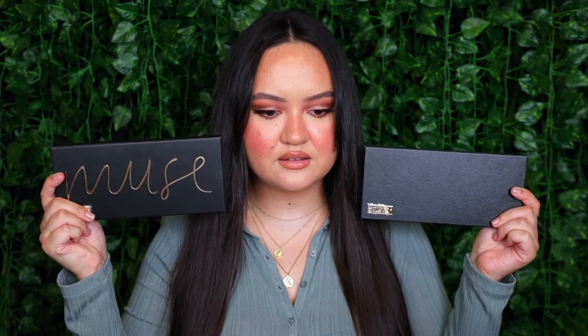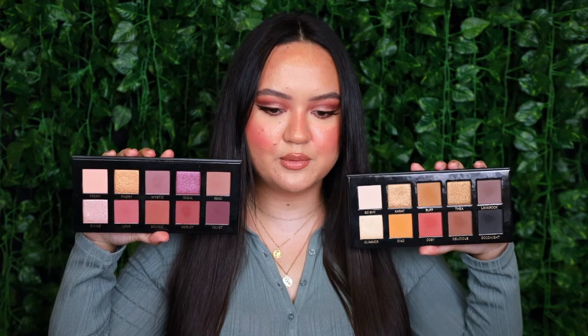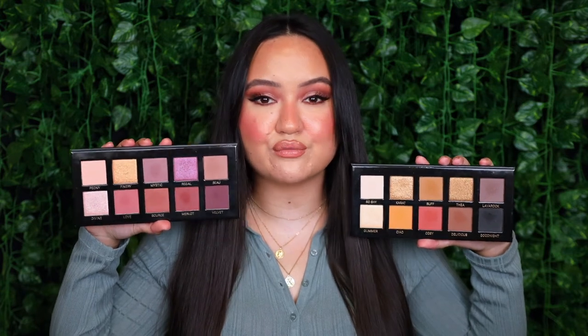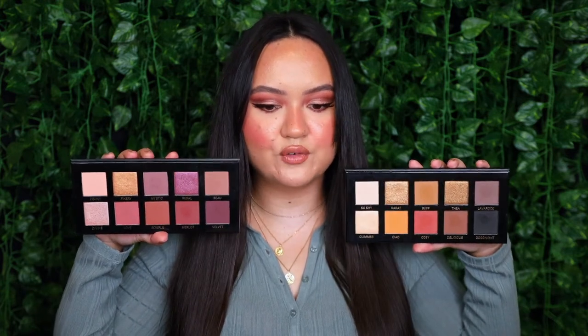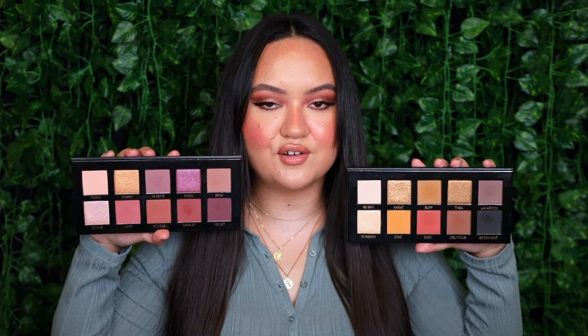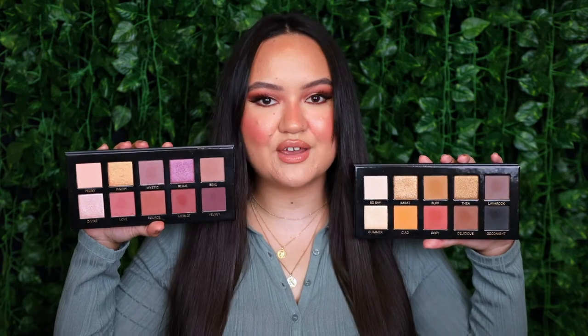Moving on to the two Vive palettes — the Essential Palette and the Muse Palette. The Essential Palette is a little more neutral and grungy, while the Muse Palette is a little more romantic and rosy. The formulas on both are so nice — the mattes are super creamy and blendable and the shimmers are so pretty and unique. Definitely give them a go if you've had your eyes on them.